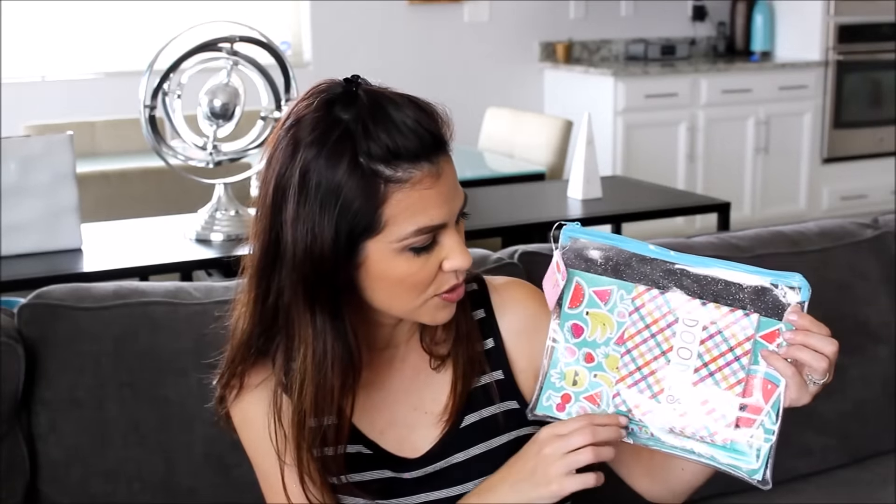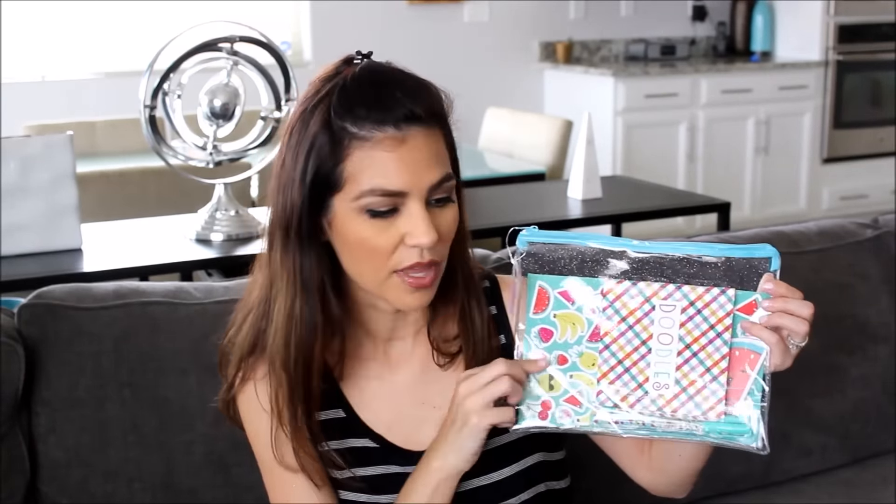I got her a cute little journal — she is always writing stuff down and it has an adorable little smiling strawberry on it. I also got her some little notepads; we might open those up and put some inside the Easter eggs as sticky notes. And a cute little stationary pack with a pen, a pencil, some stickers, and another little notepad. A girl can't have enough notepads, right? That was it for my daughter's Easter basket — some of it goes inside the eggs, some goes in the basket itself.